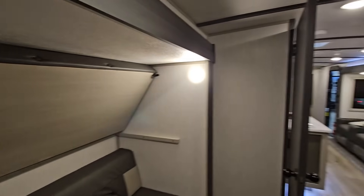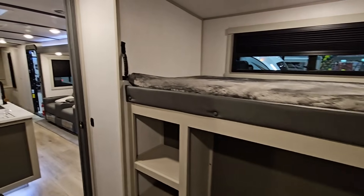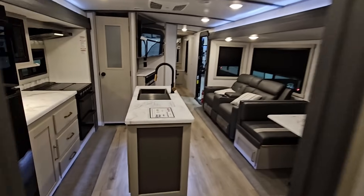Back here, you could feasibly sleep a lot of kids. Depending on how you have them arranged, you could absolutely sleep a lot of kids back here. What do you guys think of that?